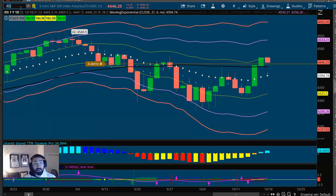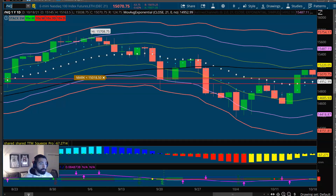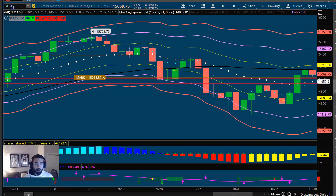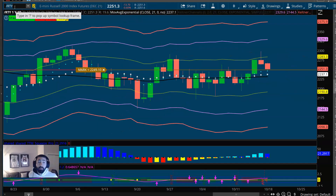Futures: S&P 500 down about four tenths of a percent. Futures for the QQQ down about four tenths. Futures for the Dow down about a third. And last but not least, futures for the small caps down about six tenths of a percent.